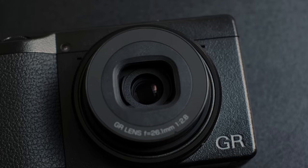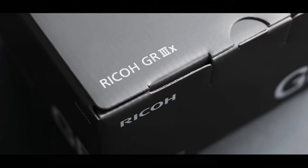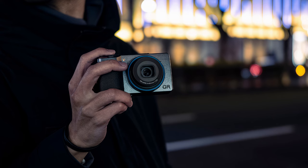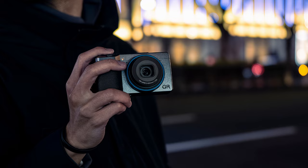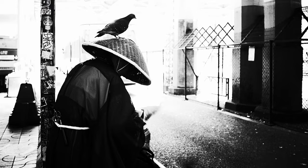Coming in at number 5, we have the Ricoh GR3X. The price tag on this bad boy is about $1,100, and it only weighs 262 grams — which is pretty insane considering they managed to fit a 24-megapixel APS-C sensor into this compact little body. The 40mm equivalent f2.8 lens gives you tack-sharp photos. This is a dream camera for many street photographers and seems to have developed a cult-like following, most likely due to its amazing image quality.